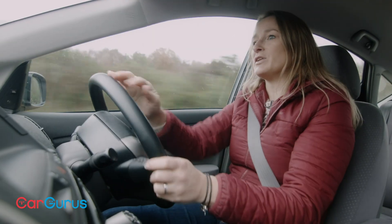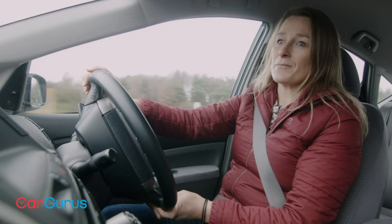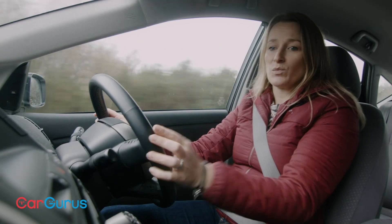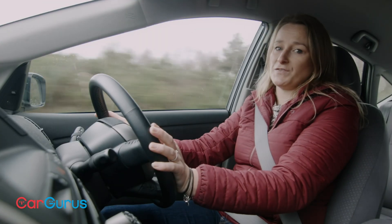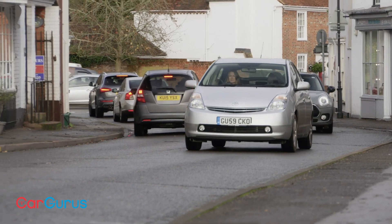Get it out on the motorway and it gets a bit noisy and it's not as efficient either. We've done quite a bit of motorway and B roads today and we're getting about 47 MPG out of this car. It will certainly do 50 MPG and up fairly easily if you spend more time around town.